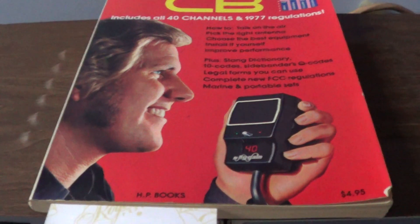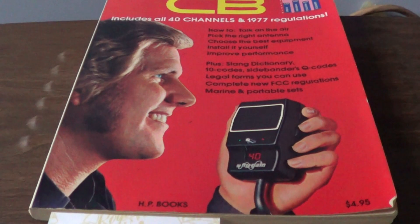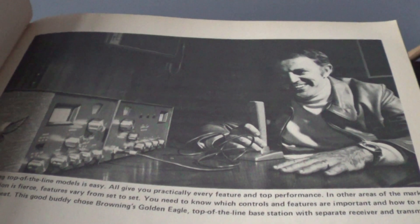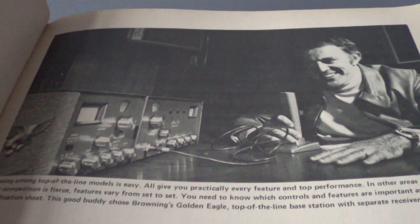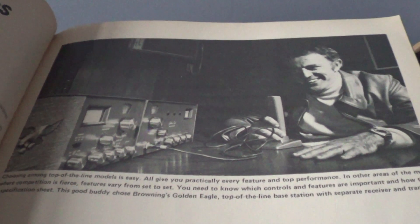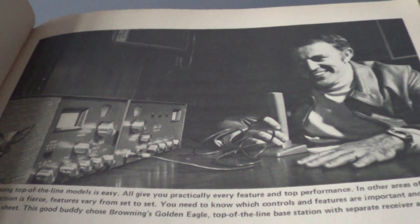Looking at this book — there were quite a number of books available on the UK market in the late 70s and early 80s. This is one of my favorites, and there's a picture inside that always impressed me. This gentleman is quite happy because he's using what's known as a Browning Golden Eagle. The Browning company, Browning Laboratories, was based in the USA and made radios from the late 50s up to around '77 or '78 when they shut down. The Golden Eagle was the Rolls-Royce flagship of the brand. They also made mobile radios, and in the mid-70s one of these would set you back a cool eight or nine hundred dollars — very high-end, and no wonder this guy's smiling so much.